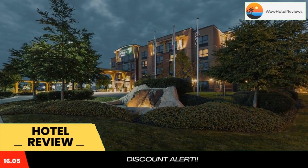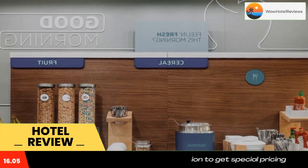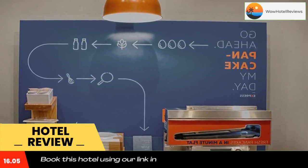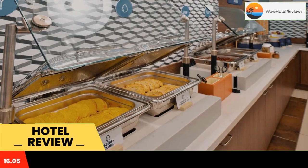Offering an indoor pool and a free airport shuttle service, Holiday Inn Express and Suites Riverport Richmond is located in the Riverport Entertainment District. Vancouver International Airport is 8.7 miles away.